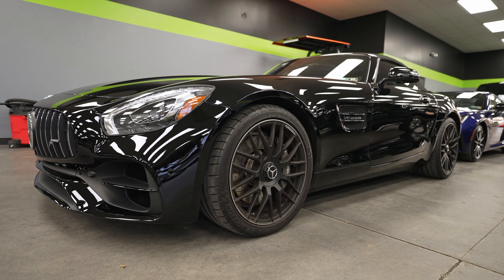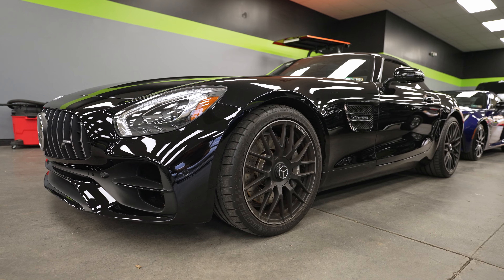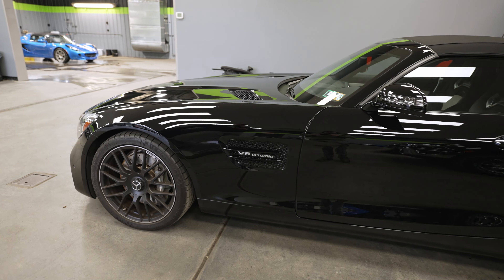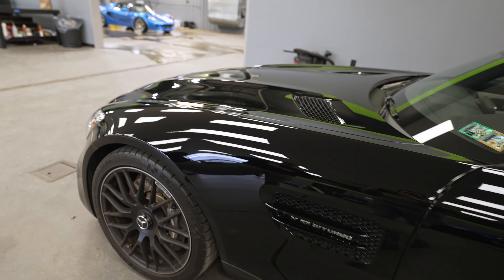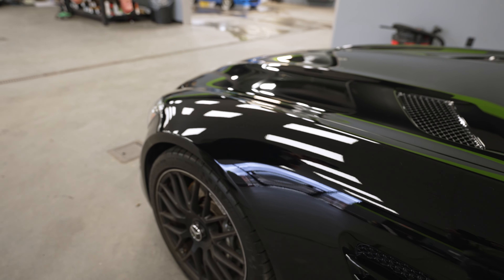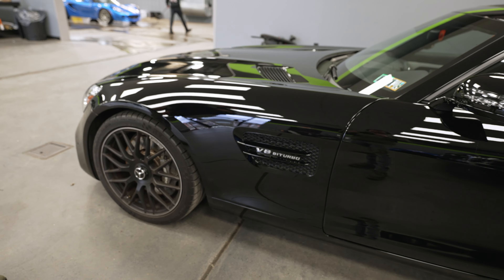Next up is this AMG GT — this is for our friend Darren. He's had this car for a while and had the partial front installed on it, but he decided he didn't like the look of that line going through the middle of the hood. So we took that film off and we're going to be reinstalling the full hood, full fenders, full doors, and the quarter panels. That'll be going down later this week as soon as me and Steve finish up our other projects.